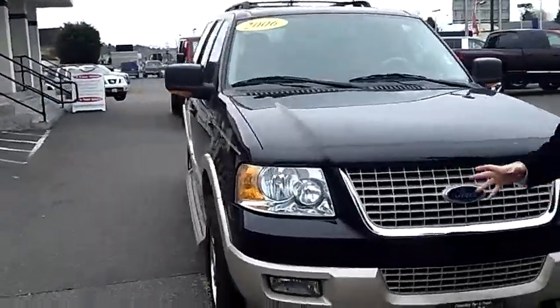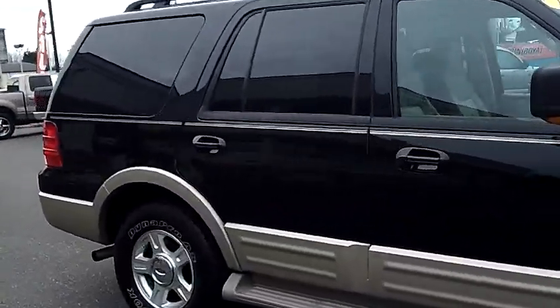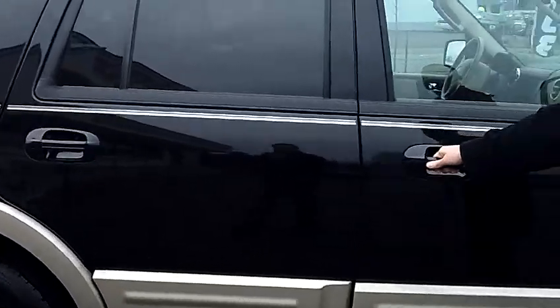As we walk around the Expedition here, I'd like you to take notice of the condition of the exterior. You'll notice that the black paint and the body are in excellent condition on this Eddie Bauer Expedition.